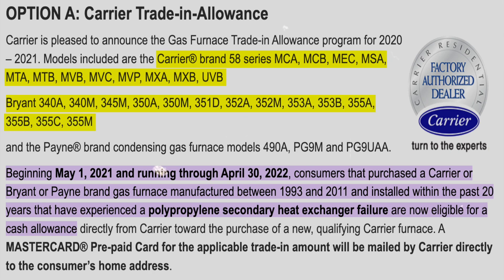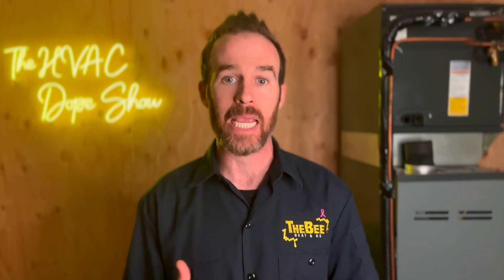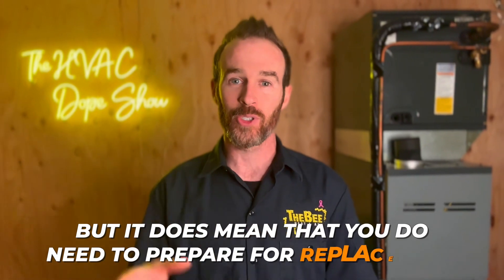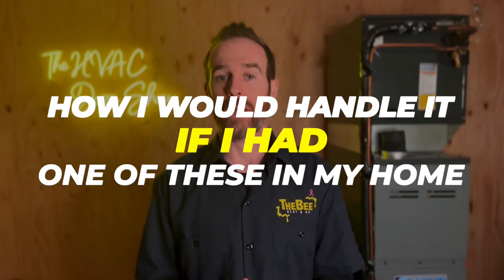There are about 30 model numbers listed and they will be linked in the description. The furnace is very easy to identify based on the design of the cabinet. In this video we'll also go over some background on what a heat exchanger is and why the Carrier recall doesn't necessarily mean you need to replace your furnace. Technically it's not a recall — it was a lawsuit with a settlement — but it does mean you need to prepare for replacement. I'll explain the details of the class action lawsuit and the remedies at the time, and give you my two cents on how I would handle it if I had one of these furnaces.